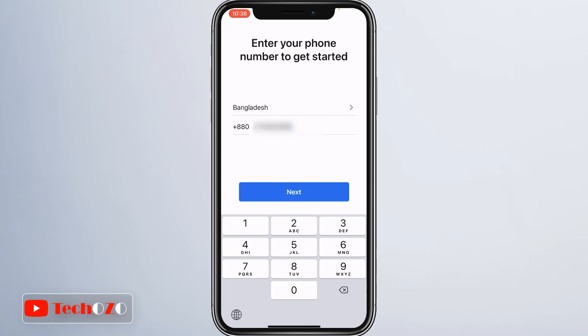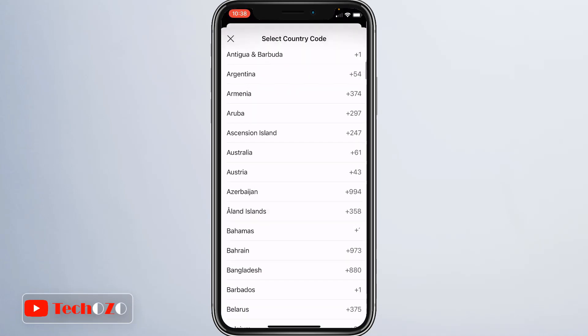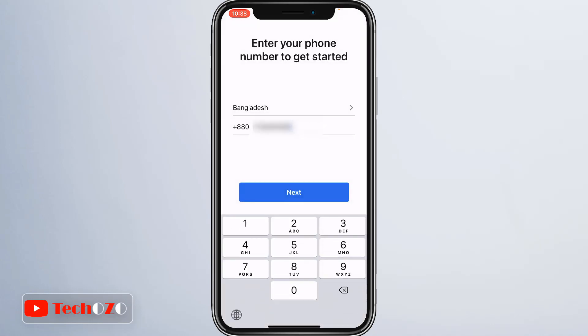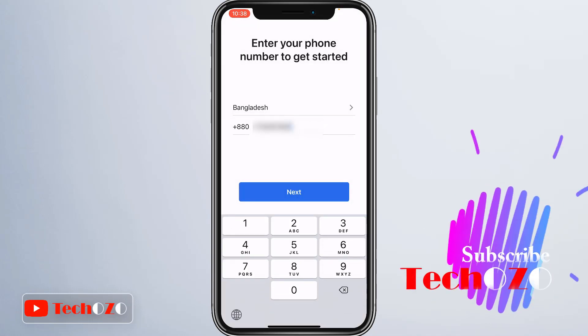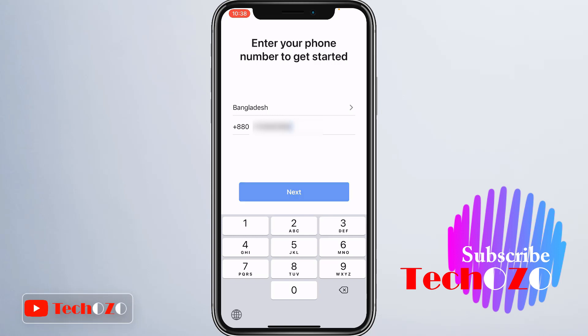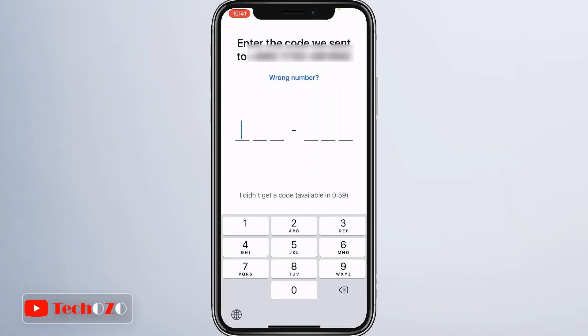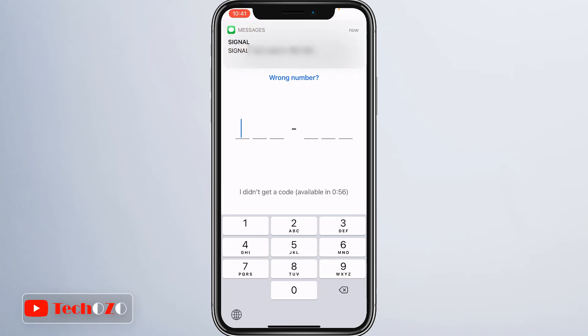Enter your phone number to get started. You have an option to change your country by tapping the country area. Once you are done, tap Next. For registration of the Signal Private Messaging app, you will be required to enter a 6-digit code that the app will send you via SMS. Once you verify the code, the Signal app will take you to your profile page.